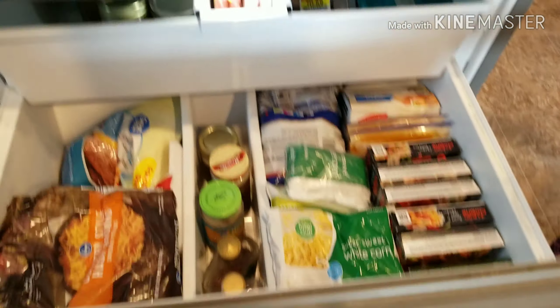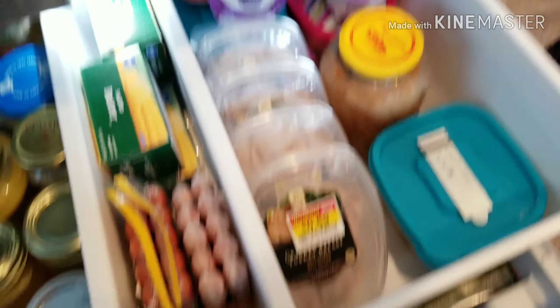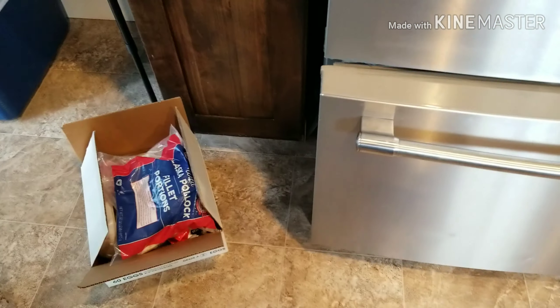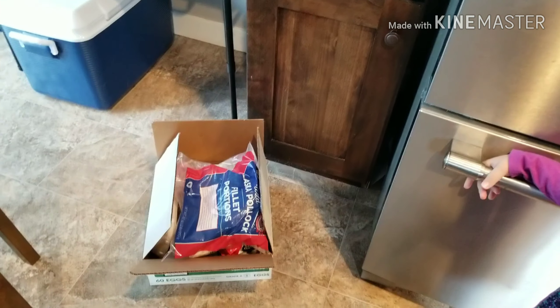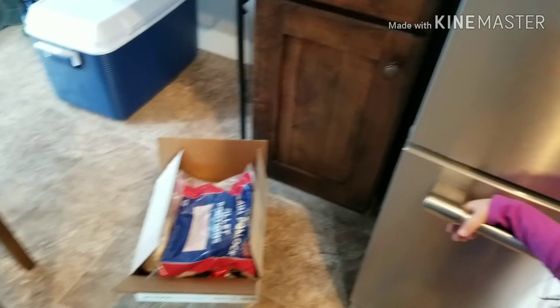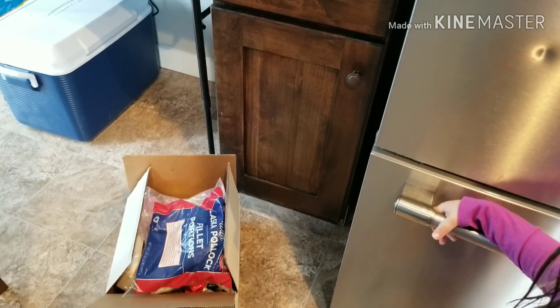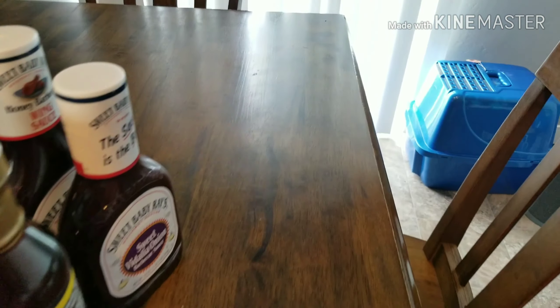My freezer is so organized now — it looks really really nice. Let's close it all up. And then this is the box of meat that I took out of my freezer up here that I'm going to put downstairs; we don't need it up here, it's not a huge necessity. And these are all the condiments I don't need up here either.